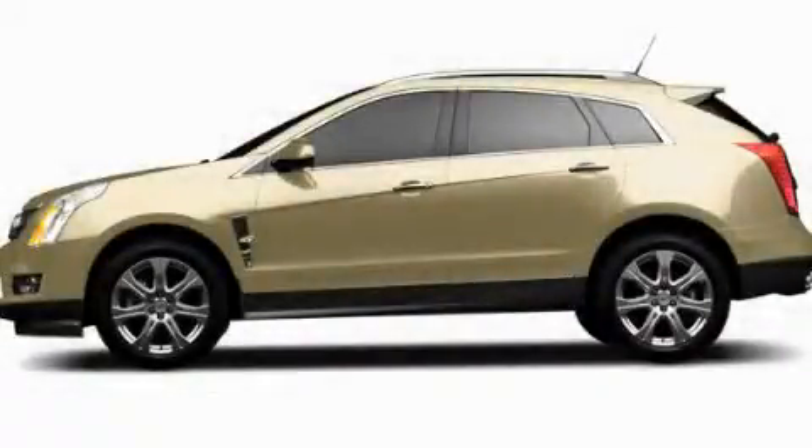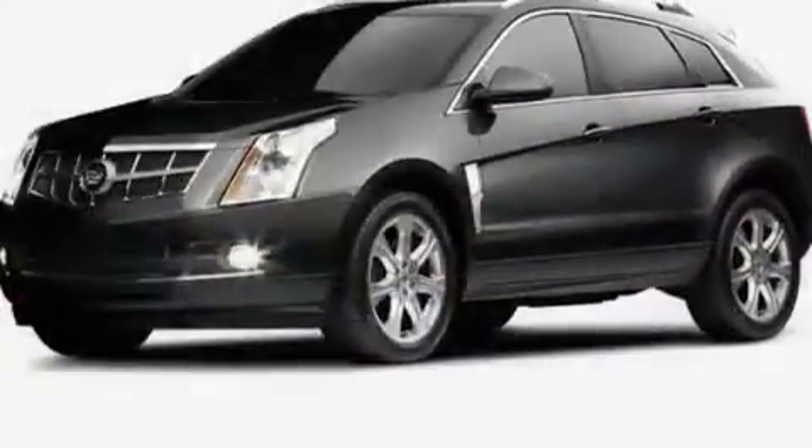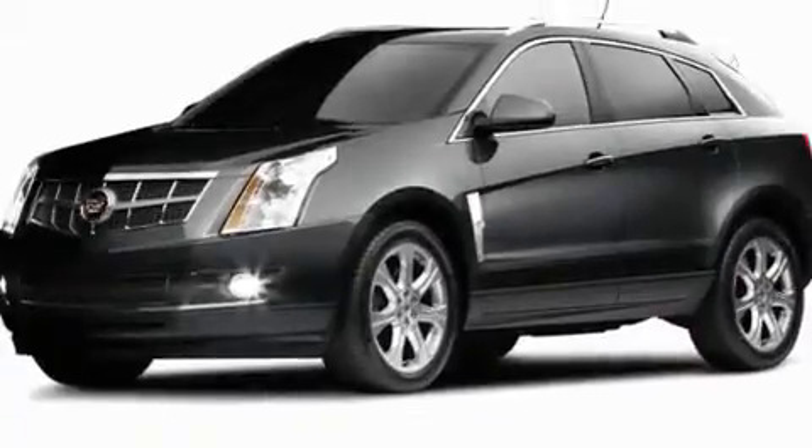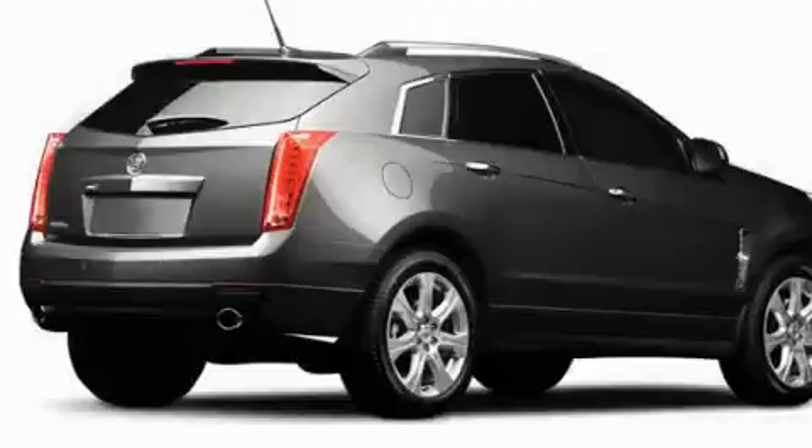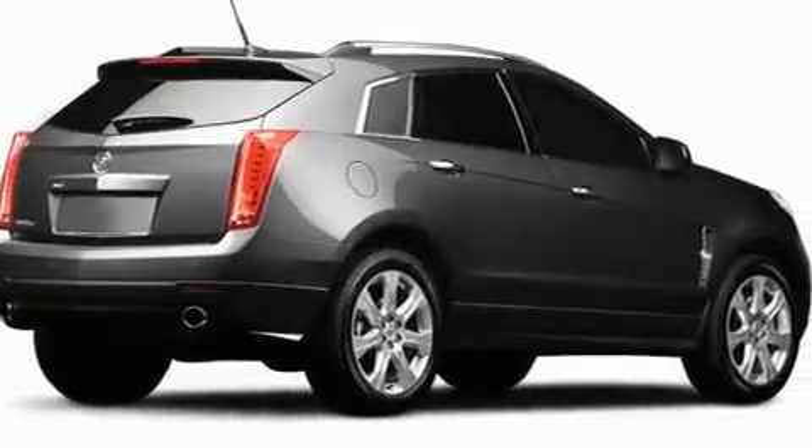This is a brand new 2011 Cadillac SRX, a luxurious package designed with the finest elements in mind. It features a 3.0 liter 6-cylinder engine and a 6-speed automatic transmission.